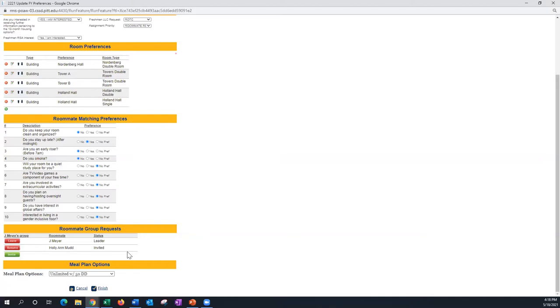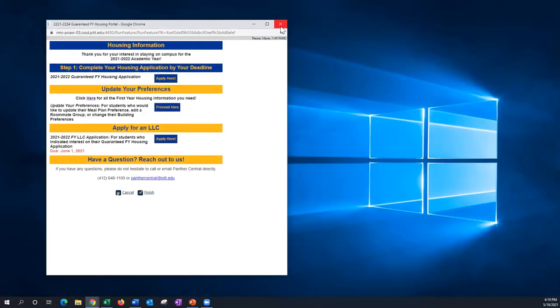Starting June 2nd is when we begin housing assignments for all first years, so make sure everything on this page is updated by June 1st because we take all of it into consideration. At the bottom you can also update your meal plan. After making all your updates, click finish and the process is complete. You can do this as many times as you want before June 1st — update your roommate group, change buildings, etc. — but you have until June 1st at 11:59 PM, after which the application comes down and no further updates can be made.